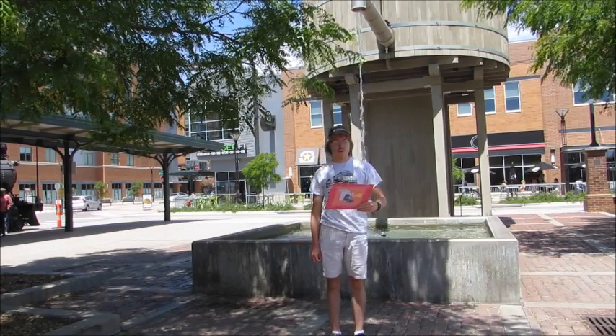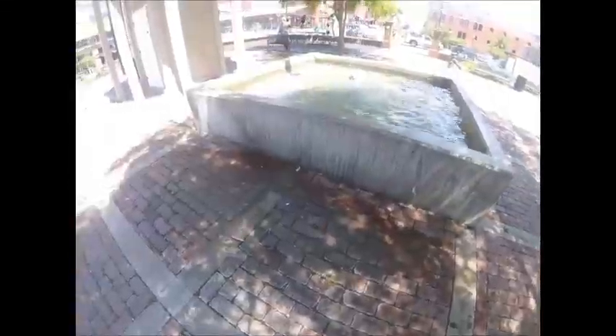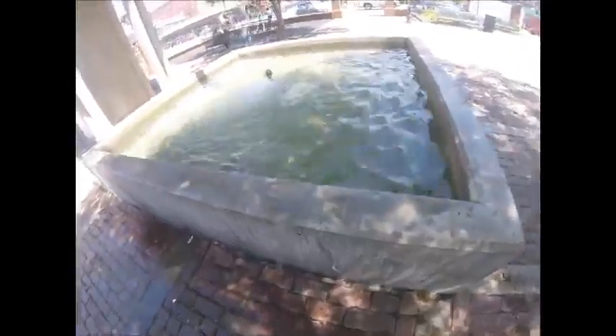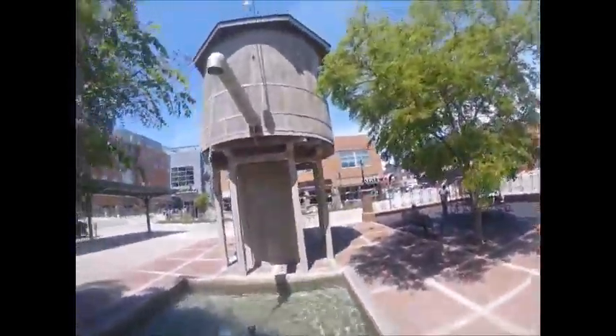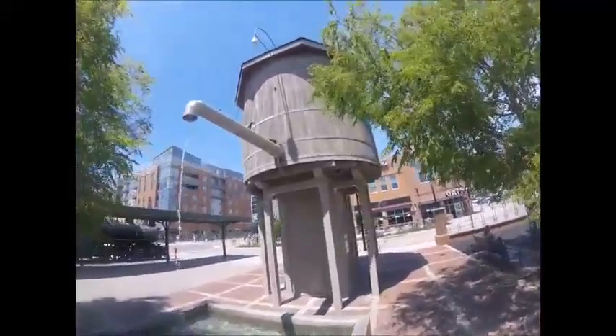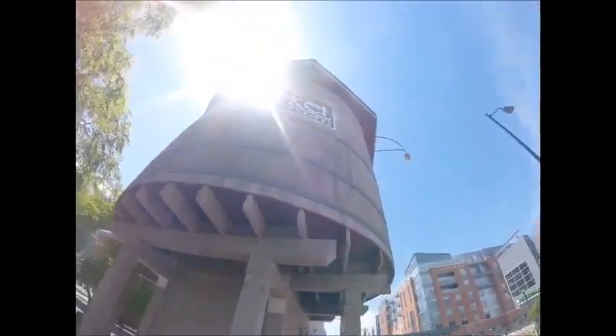What you see right behind me is the water tower. This water tower is located in the store, cake market area. The water tower is a replica of water towers used to provide steam. Also, this water tower is like a garden fountain because you can hear the water running.